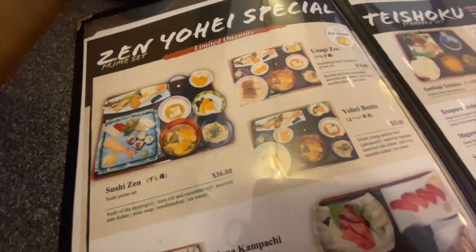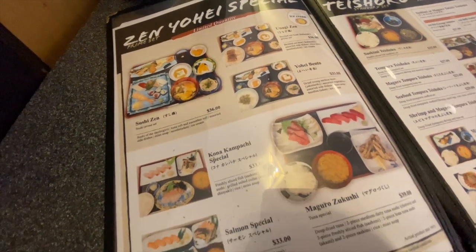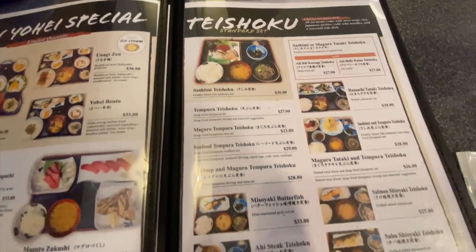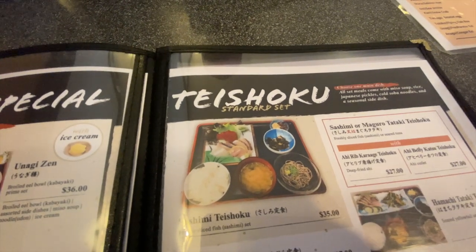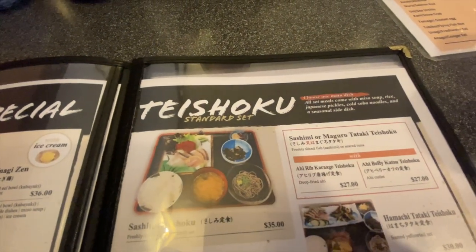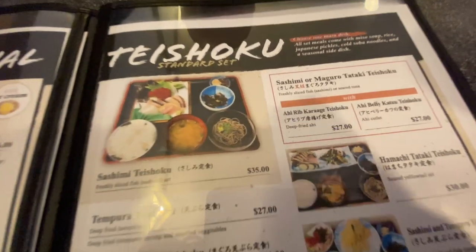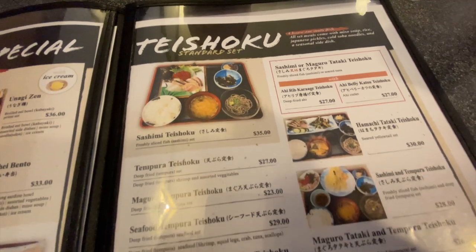They have a set menu — you choose one main dish and all set meals come with miso soup, rice, Japanese pickles, cold soba noodles, and a seasonal side dish. They even have a sashimi tai shoku, sashimi, or maguro tataki tai shoku. Oh, they have a hamachi tataki! Oh wow — what shall we get?